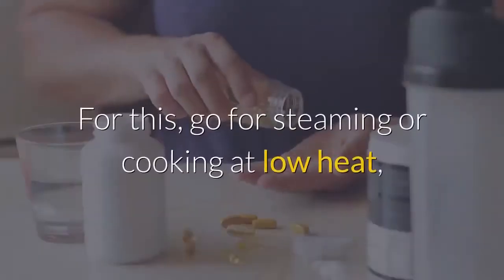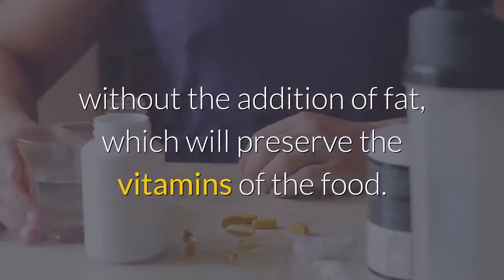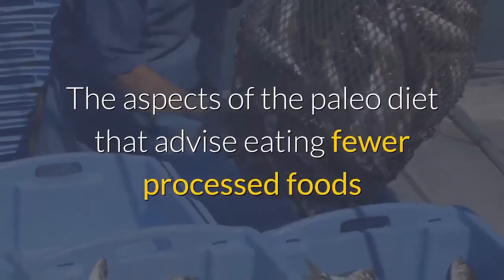For cooking, go for steaming or cooking at low heat without the addition of fat, which will preserve the vitamins of the food. Number five: health effects of the paleo diet.